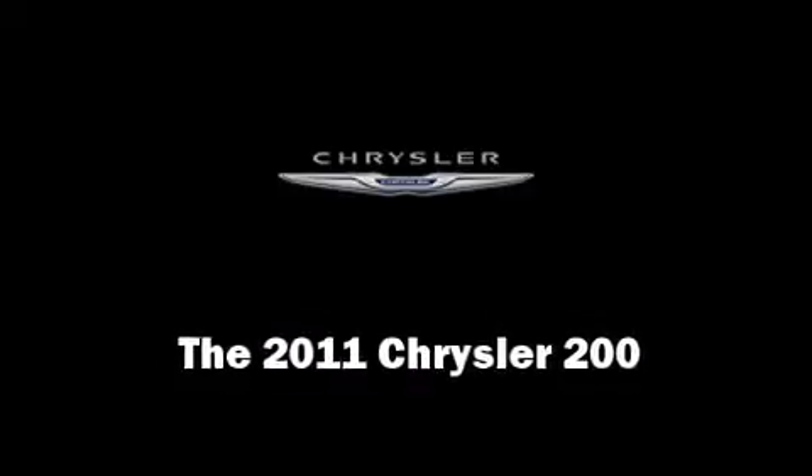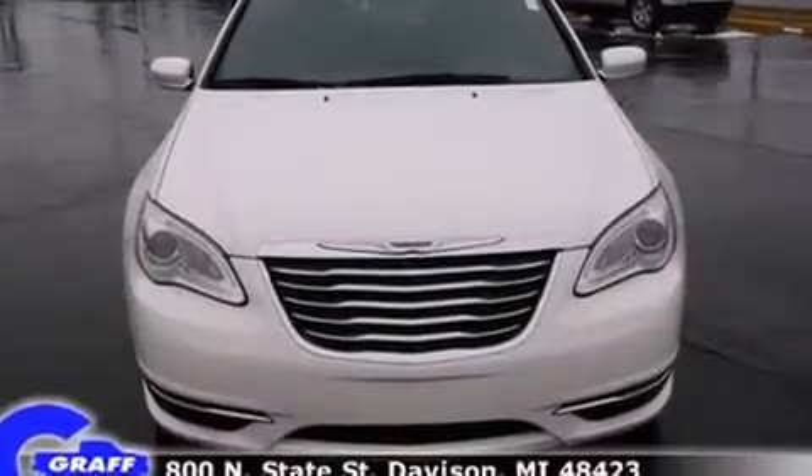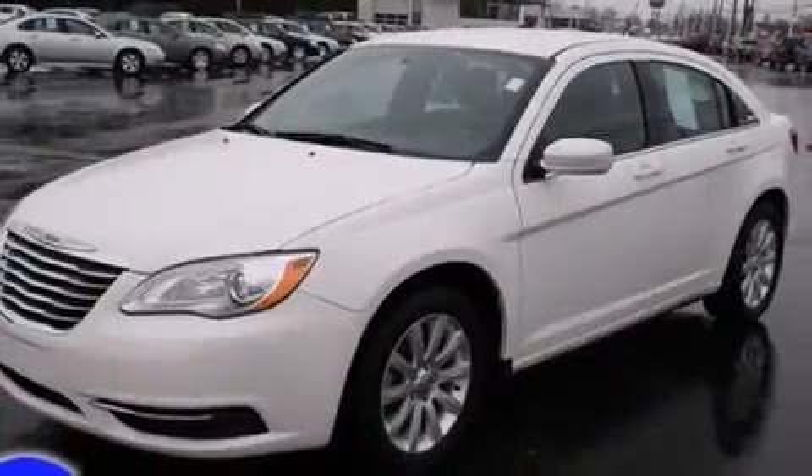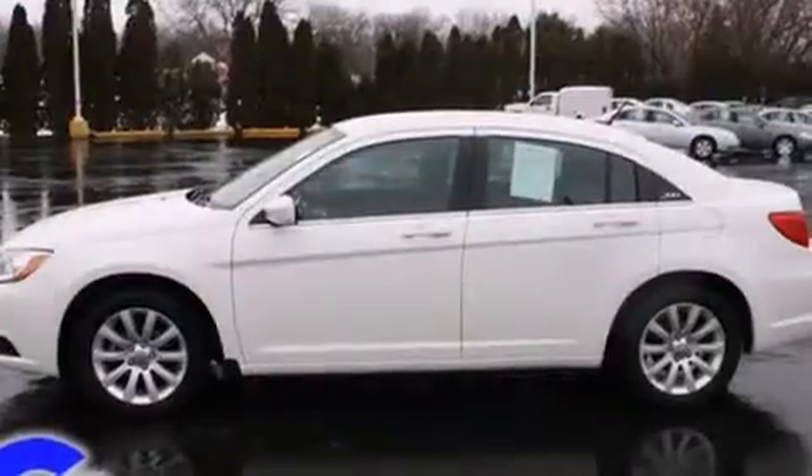With fewer than 35,000 miles on the odometer, this four-door sedan prioritizes comfort, safety, and convenience. It features a front-wheel drive platform, an automatic transmission, and a 2.4-liter four-cylinder engine.